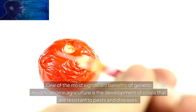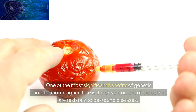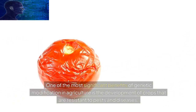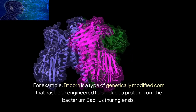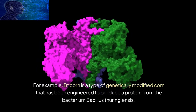One of the most significant benefits of genetic modification in agriculture is the development of crops that are resistant to pests and diseases. For example, BT corn is a type of genetically modified corn that has been engineered to produce a protein from the bacterium Bacillus thuringiensis.